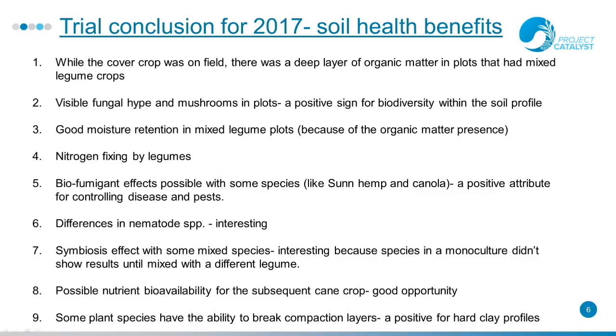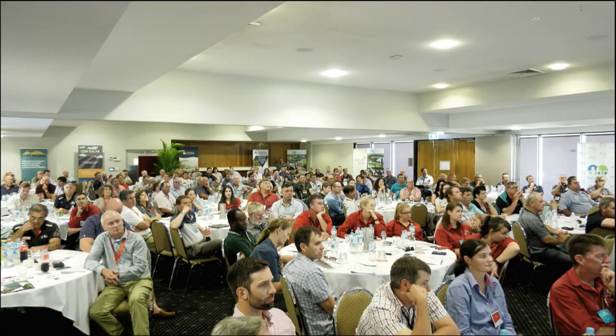Trial conclusions for 2017: while the cover crop was on the field, we had a deep layer of organic matter in plots that had mixed legume crops. There was visible fungal hyphae and mushrooms in plots, which are a positive sign for biodiversity within the soil profile. We had good moisture retention in mixed legume plots due to organic matter. There was nitrogen fixing by the legumes, biofumigant effects from species like sunhemp and canola, and some plant species have the ability to break hard compaction layers.